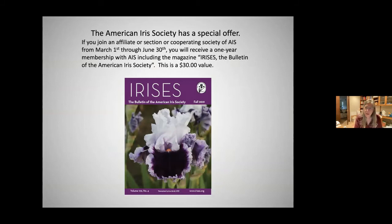Right now the American Iris Society has a special offer: if you join an affiliate — such as the San Diego Iris Society — or a section or cooperating society, from March 1st through June 30th you will receive a one-year membership with AIS, including the magazine 'Irises: The Bulletin of the American Iris Society.' This is a $30 value. The bulletin comes out four times a year.